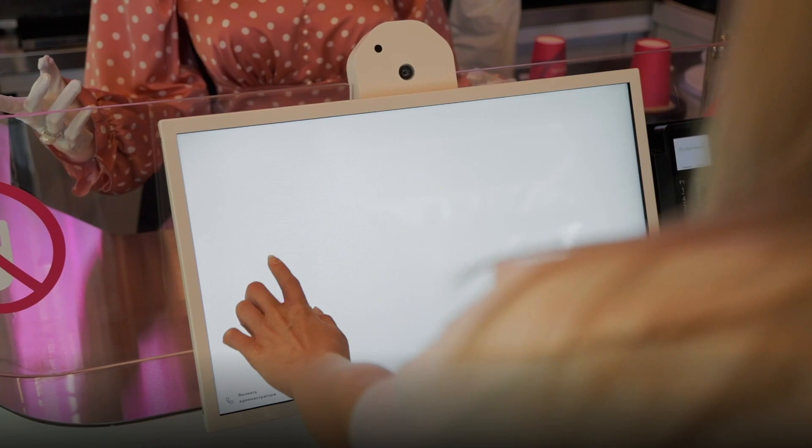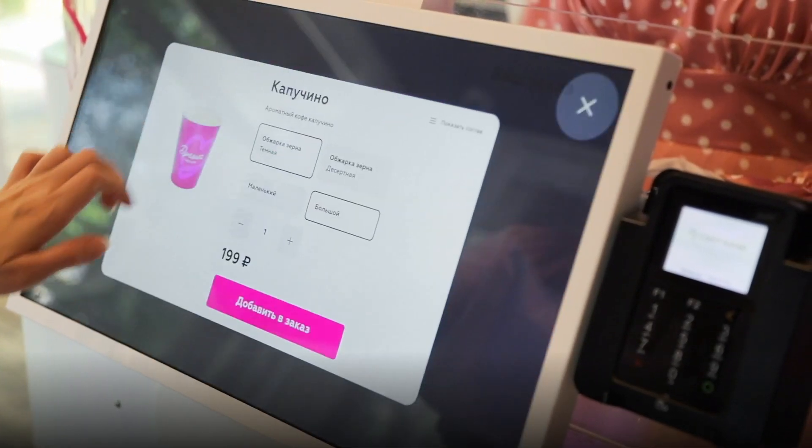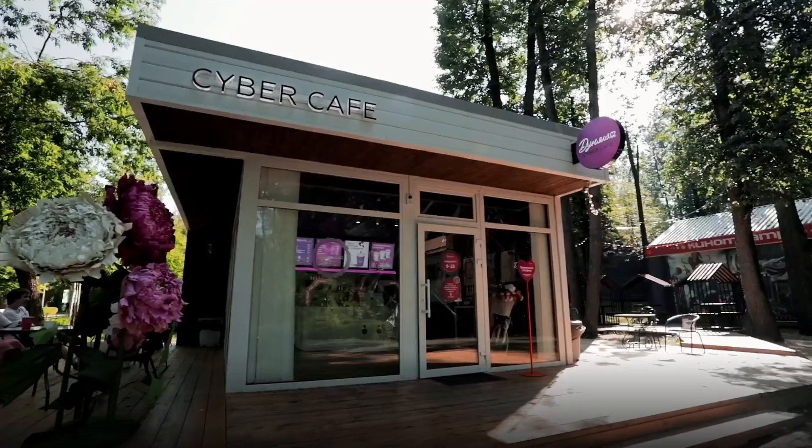Service time per customer is two to five minutes. There are five flavors of ice cream to choose from, three types of soft drinks, and up to ten types of coffee drinks. The complex can operate autonomously without a fixed water supply.